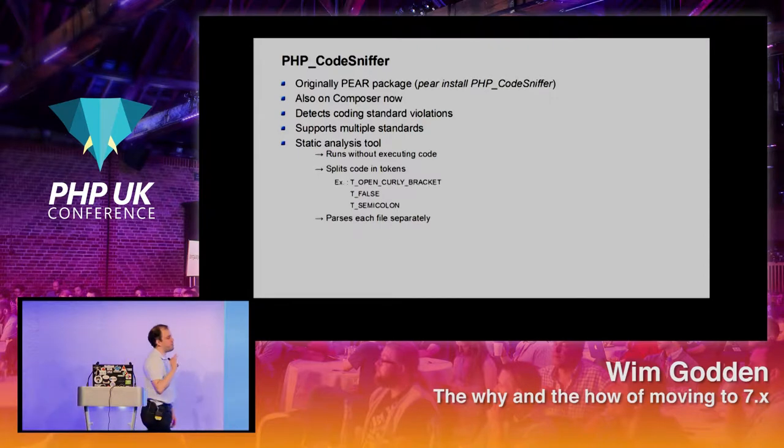PHP Code Sniffer was originally a PEAR package, now available on Composer as well. It's been mostly rebuilt recently for version 3. It's designed to detect coding standard violations — it will tell you you're putting a curly brace in the wrong place, or to use spaces instead of tabs. It supports multiple standards including PSR2, the Zend Framework coding standard, or any custom one. It's a static analysis tool — it goes and analyzes your code without actually executing it. It splits your code into tokens — open curly bracket, false, semicolon — and parses every single file separately.